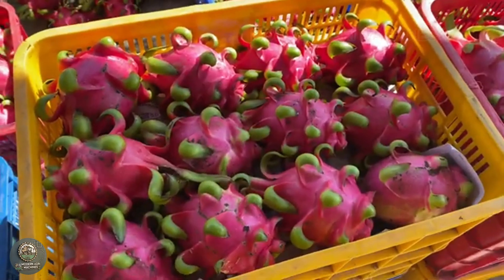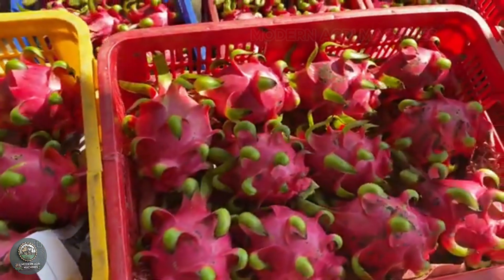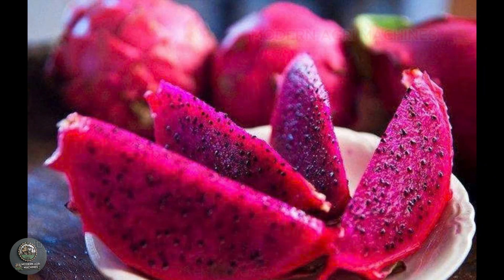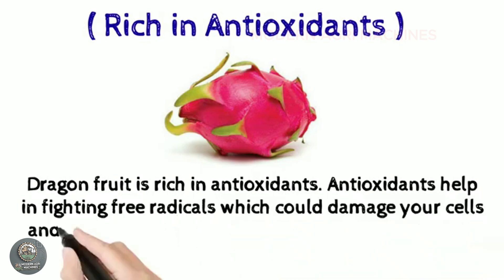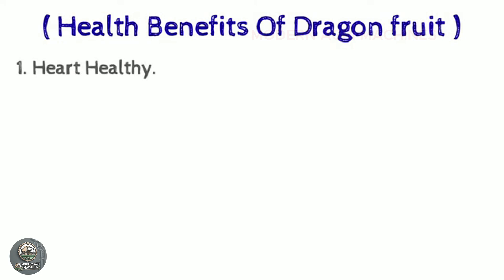Not only does dragon fruit hold great economic value, but it is also packed with nutrition. Dragon fruit is rich in vitamin C, fiber, and antioxidants, boosting the immune system, aiding digestion, and promoting healthy skin. It's an ideal choice for a balanced and healthy diet.